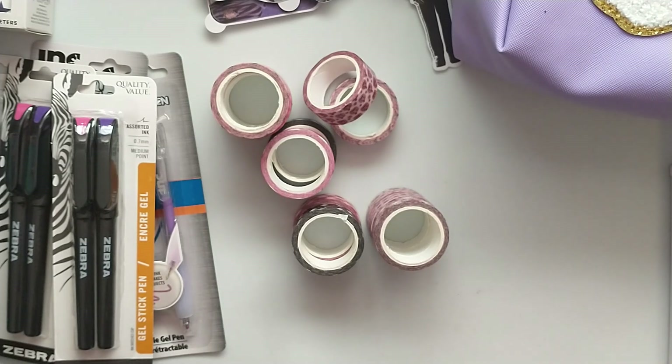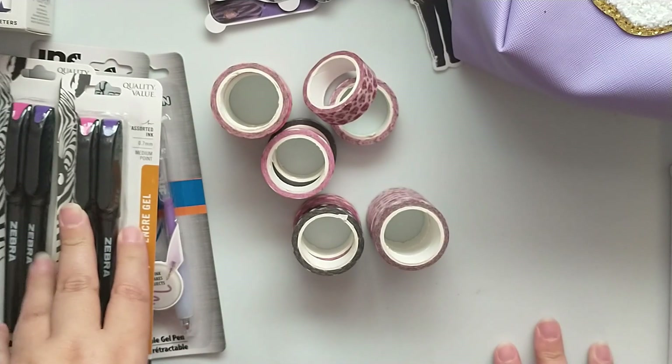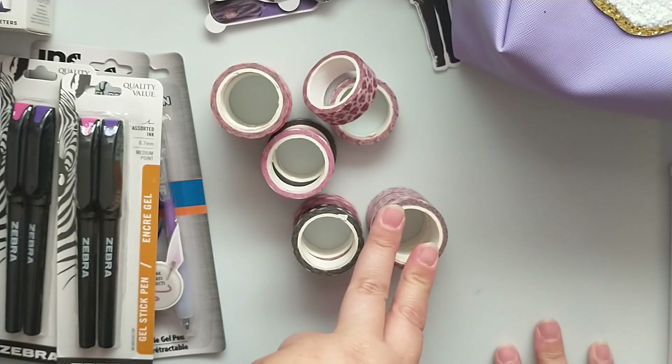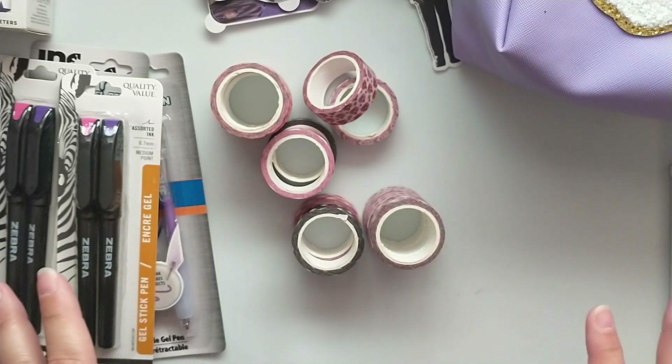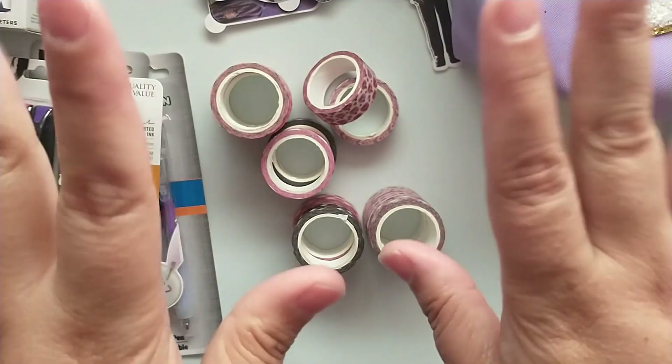To keep this video from being too long, I'm going to do a separate swatch video for all the new pens and washi tape, so stay tuned for that. Thanks for stopping by and checking out my haul — hope you have a great day, bye!